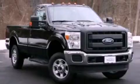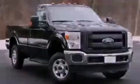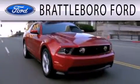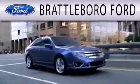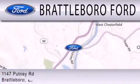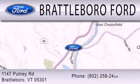Stop by today and test drive this vehicle for yourself. Brattleboro Ford is dedicated to doing everything possible to ensure that the experience you have selecting your next vehicle is as pleasant as possible. We are located at 1147 Putney Road in Brattleboro.